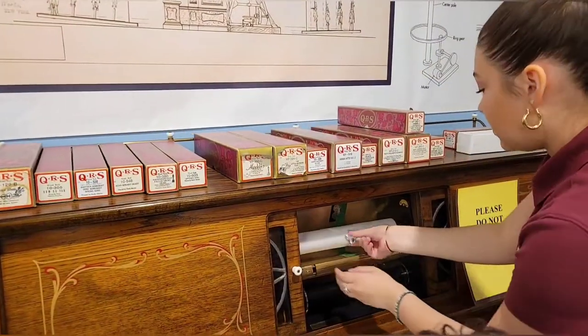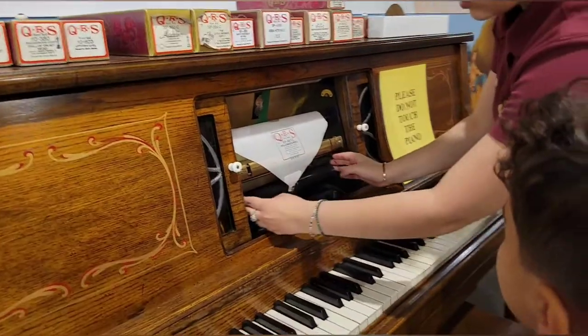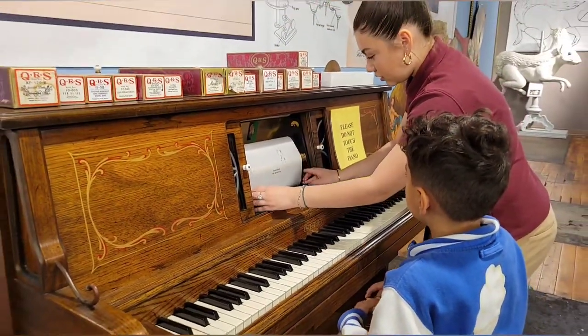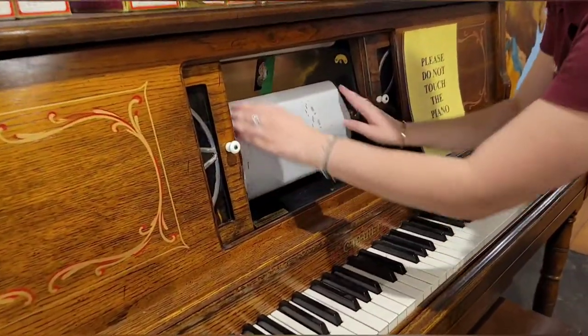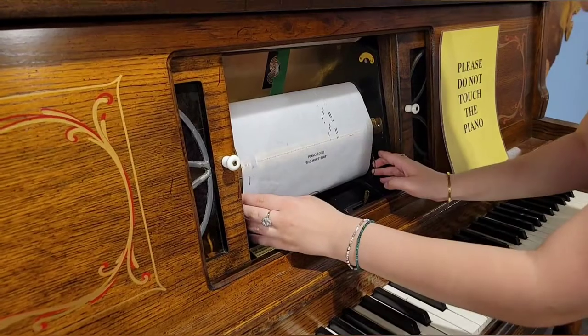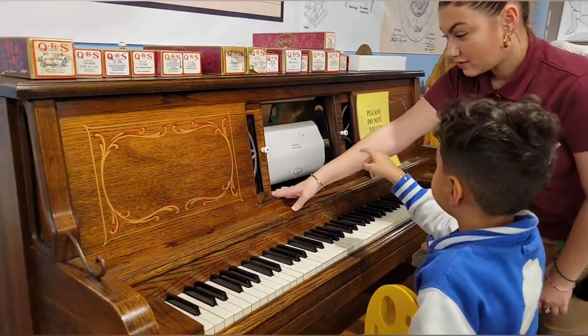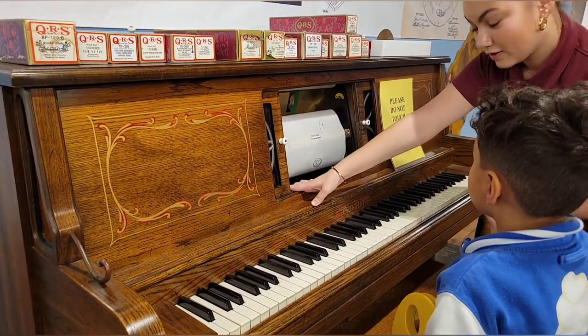And then we'll pull this and pick that. This is historical — very historical. And then we'll see these little holes; you gotta make sure they line up with those little black lines. We're gonna twist this little thing and it hits the lines and it starts to play. You wanna hear this one?